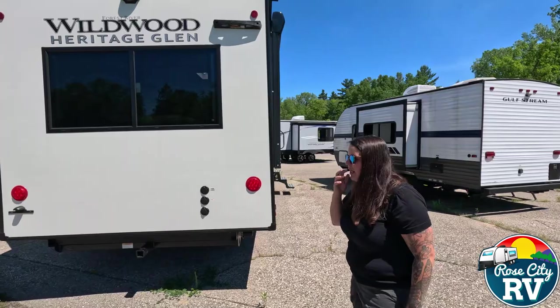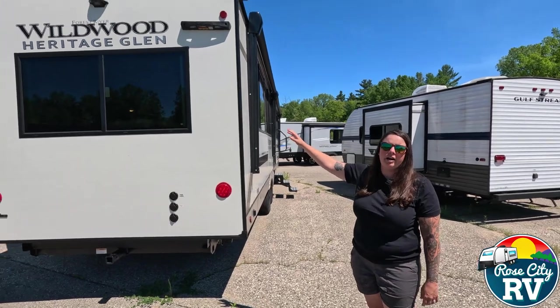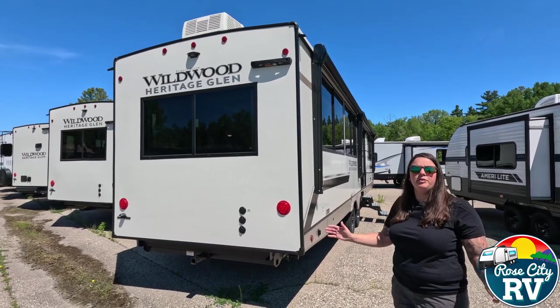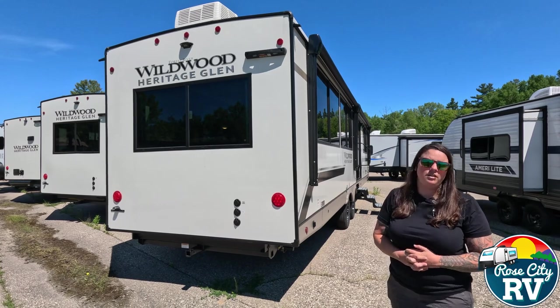That's going to conclude our video today on the 2024 Heritage Glen 322 View. This is a great floor plan — if you're interested, please let us know. If you liked this video, please like and subscribe to our channel to see more content. Thank you.